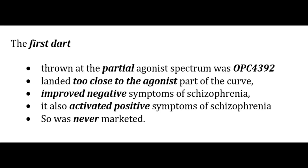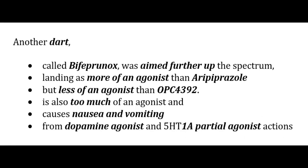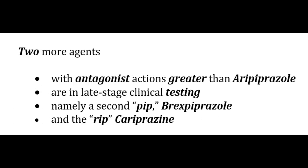The first dart at the partial agonist spectrum was OPC-4392, which landed too close to the agonist part — it improved negative symptoms but activated positive symptoms, so was never marketed. Aripiprazole landed closer to the antagonist end, ameliorating positive symptoms without activating negative symptoms at higher antipsychotic doses while proving to be an antidepressant at lower doses, though it has some akathisia. Bifeprunox was more of an agonist than aripiprazole but turned out too much of an agonist, causing nausea and vomiting. Two more agents — brexpiprazole and cariprazine — with greater antagonistic actions than aripiprazole are in late-stage clinical testing.